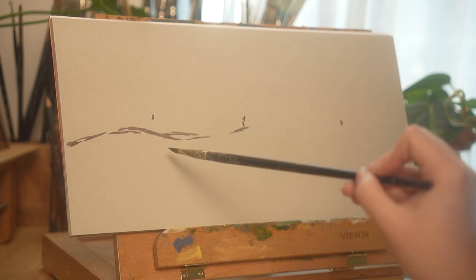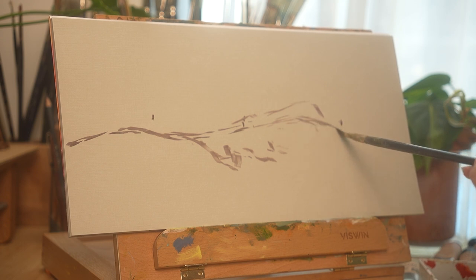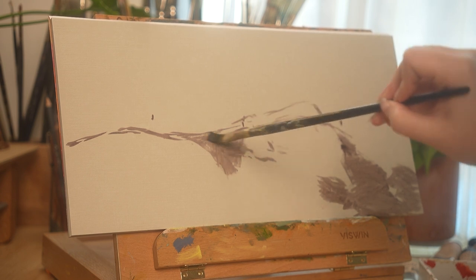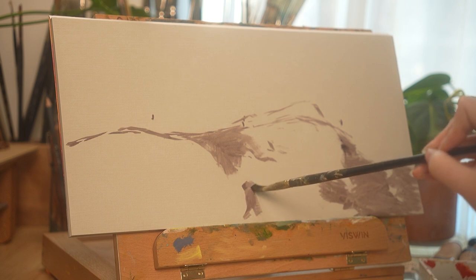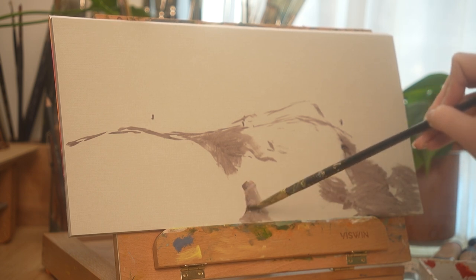There is something extremely educational and informative about studying an existing work of art rather than a reference. References teach you about the physical world, about structure and anatomy, but art teaches you about composition, color theory, brushwork, rendering versus articulating, and overall I find it to be typically a far more valuable experience than studying a reference.